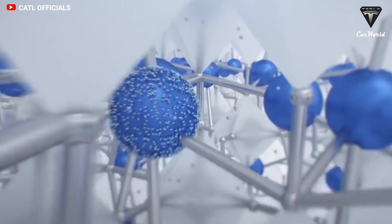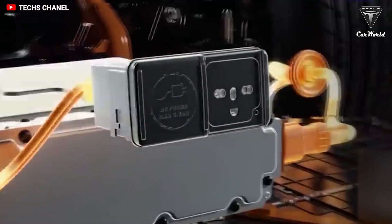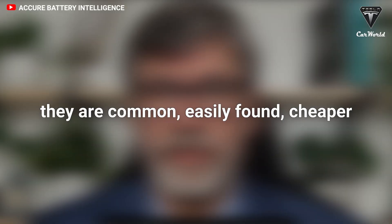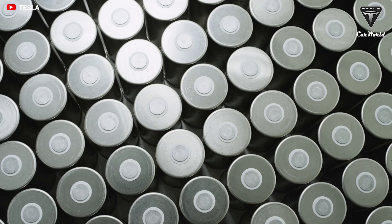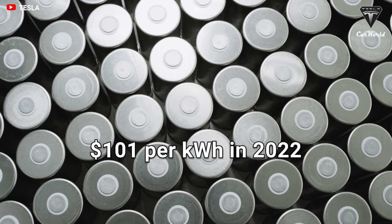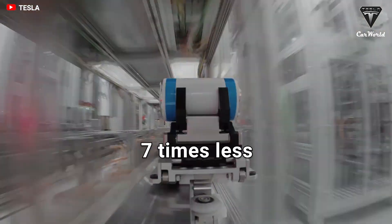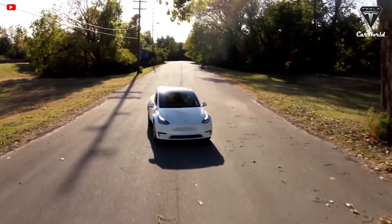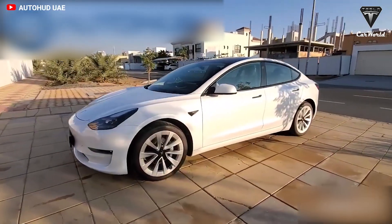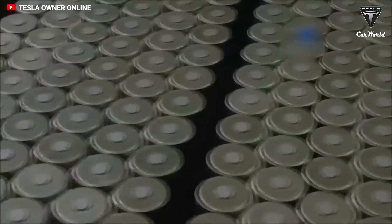CATL said that sodium has better conductivity and that the concentration of the electrolyte can be reduced, which also reduces the cost by about 85%. The average price of a Tesla 4680 battery pack is $101 per kilowatt hour in 2022. Using this, we can calculate the new sodium-ion battery cost at roughly $15.15 per kilowatt hour — nearly 7 times less than the 4680 battery.